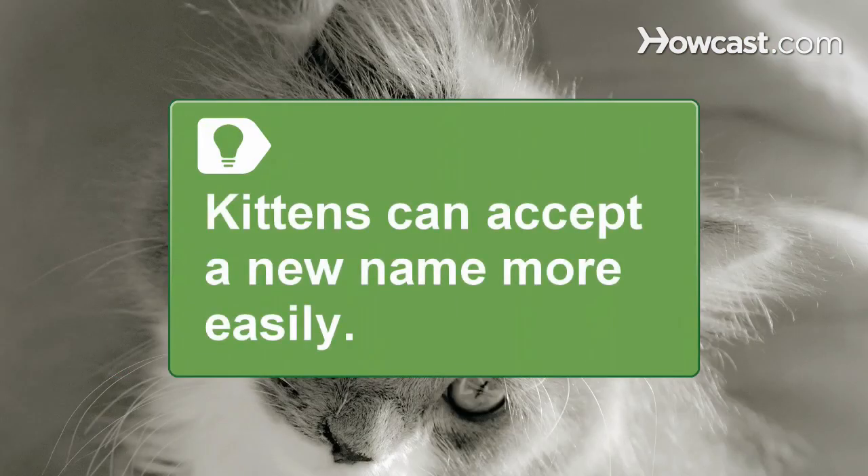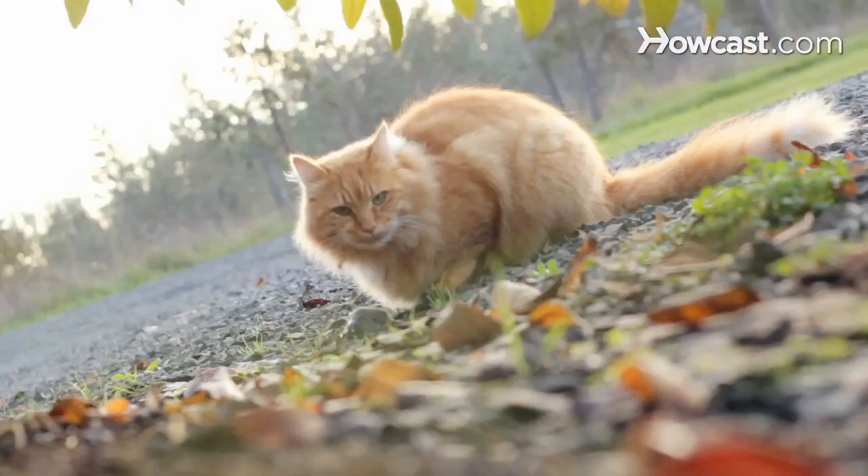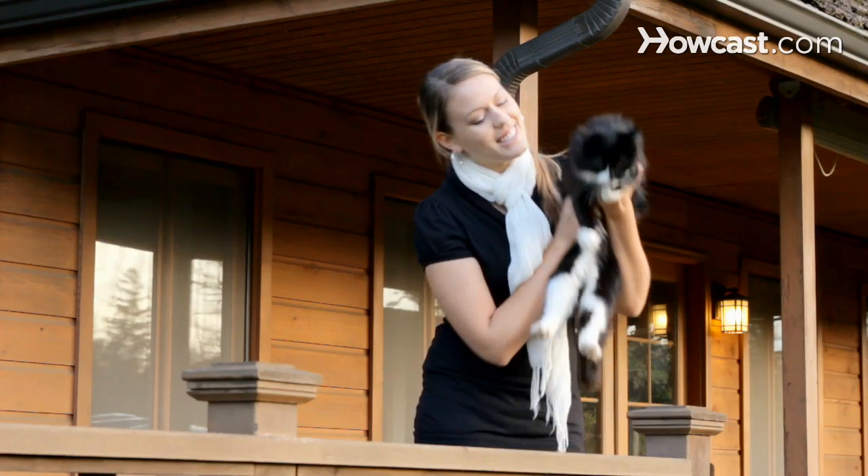Kittens are more adaptable and will accept a new name more easily. Step 6. Choose a practical name that is not too long or embarrassing. Remember, a cat's name is for life and shouldn't be changed later on.